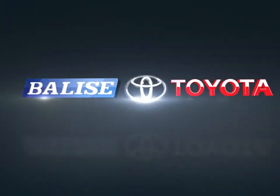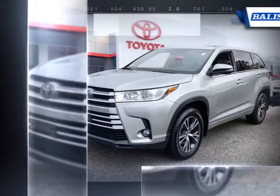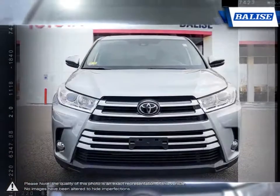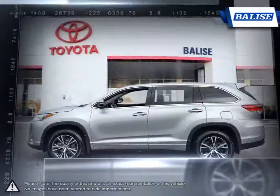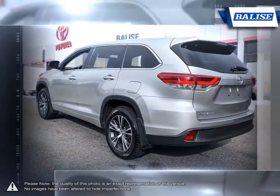Welcome to Balise Toyota. Today we're looking at a 2018 Toyota Highlander. The Toyota Highlander was one of the first vehicles to combine the practicality of an SUV with the control and performance of a sedan. This makes the Highlander one of the grandfathers of the entire crossover market, and it continues to stay relevant and competitive year after year.